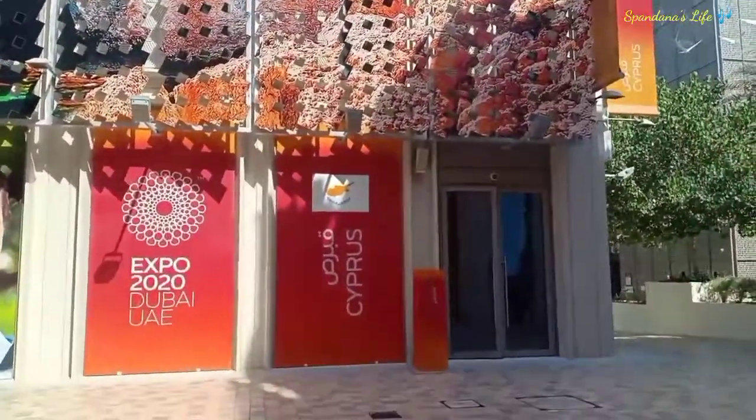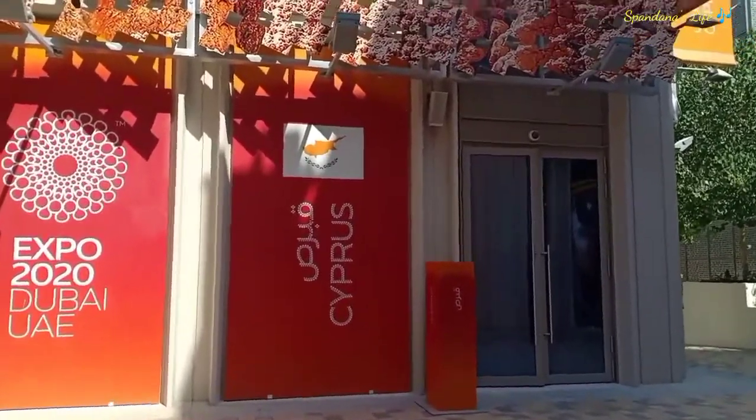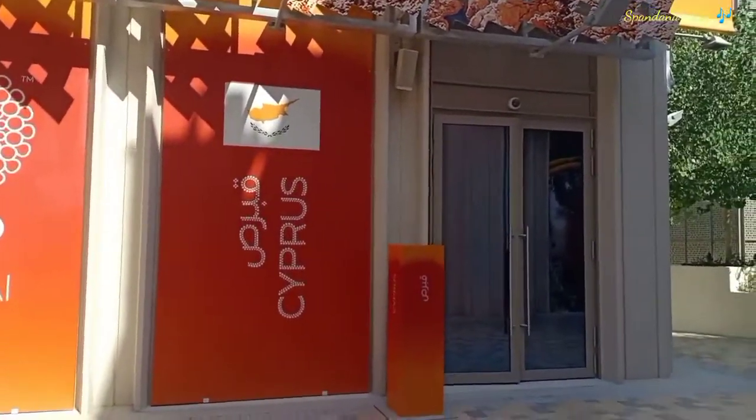Good morning everyone. Now let's visit the Cyprus pavilion. Let's take a look at the Cyprus exhibit.